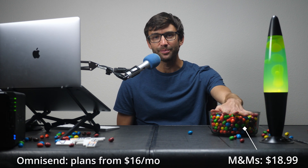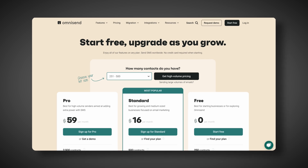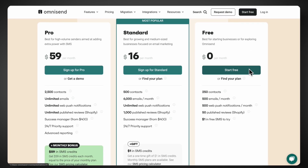Now, if you're wondering about the cost, don't worry. OmniSend is more affordable than what you'd pay for this bowl of candy. And compared to other email marketing platforms, OmniSend gives you more features for less. And on top of all that, OmniSend has a completely free plan — no cost, no catch, you don't even need a credit card to sign up.